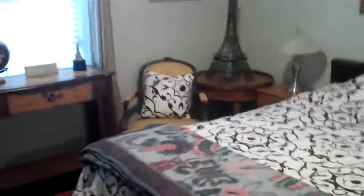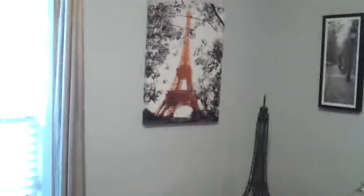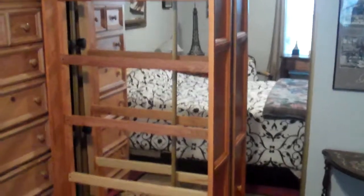We walk out the bedroom door and go into the second — third bedroom. We call this the Paris room because it's decorated in a French motif. There's another closet; that's just a bed there temporarily. We look out towards the bedroom door.